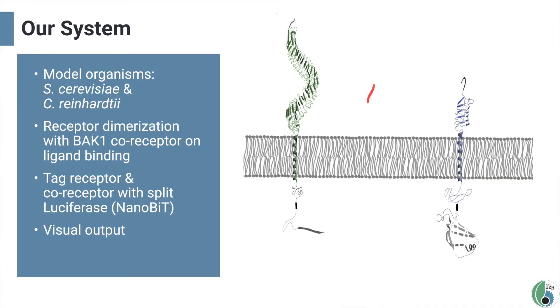For our project we expressed the receptors in two different chassis. First, brewer's yeast Saccharomyces cerevisiae, which we chose because it is one of the best-known organisms in biological research and also due to its ability to be dry-frozen over long periods of time. The second organism is the green algae Chlamydomonas reinhardtii, a popular organism for biosynthesis which has been used in iGEM projects before.